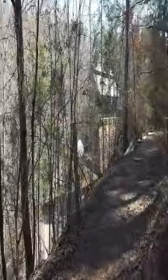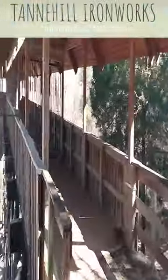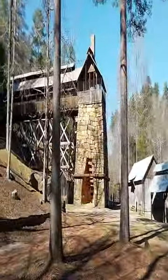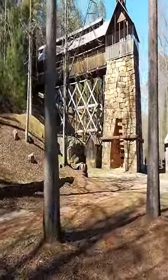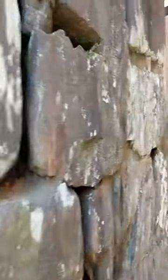Now here is a sight to see. This is the Blast Furnace at Tannehill Ironworks Historical State Park. Between 1859 and 1863, slaves cut sandstone rocks, transported them by skids, and stacked them to form three tall furnaces.